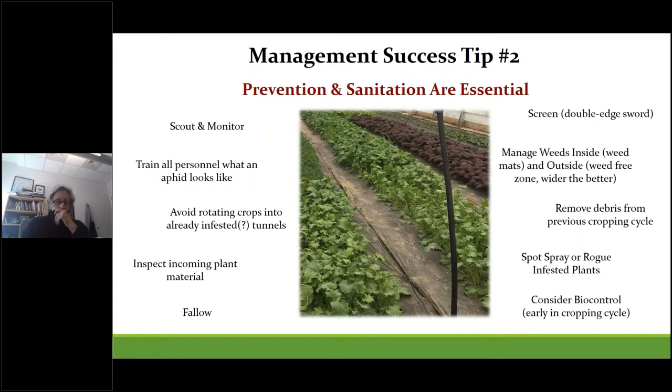Now that you're experts in aphid biology, it gets down to prevention as the first line of defense. We need to break up their life cycle to reduce the odds of populations becoming established. Key strategies include: scouting and monitoring, training personnel to recognize aphids, avoiding rotating crops into already infested tunnels, inspecting incoming plant material, fallowing, screening, managing weeds inside and out, maintaining pest-free zones, removing debris from previous cropping cycles, spot spraying or roguing infested plants, and using biocontrols preventatively early on.